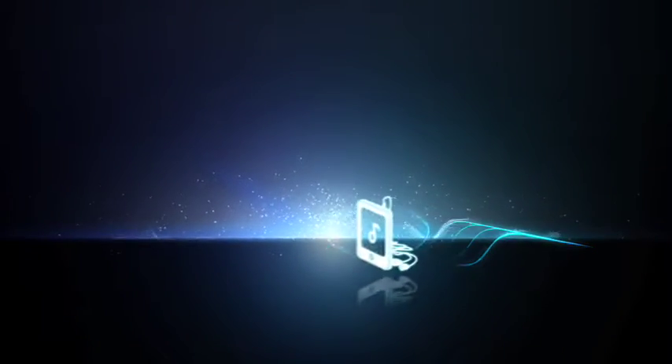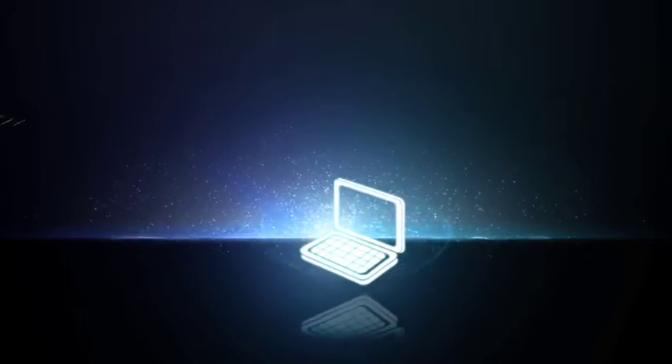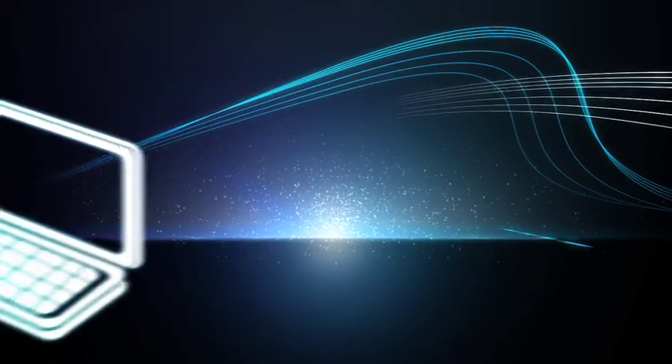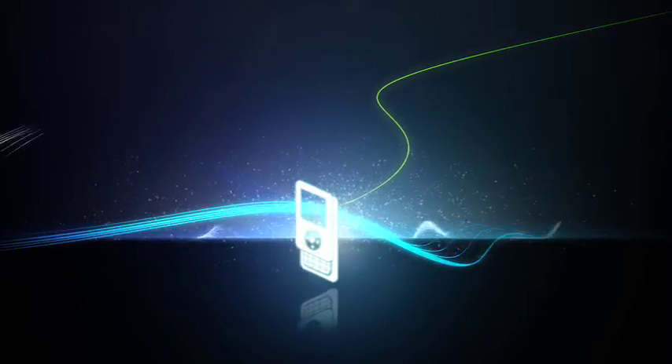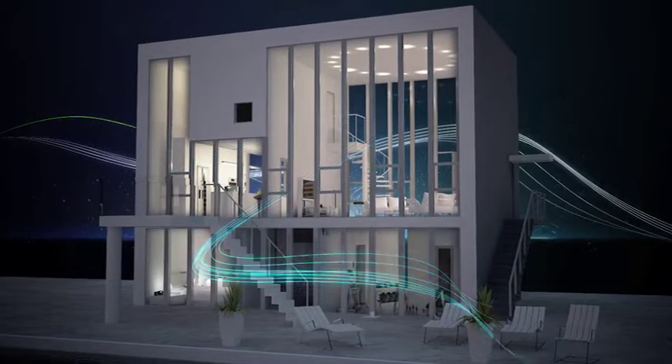We all have digital music stored all over the place — iPods, personal computers, random standalone devices. And getting your hands on all those files at once to create a singular library is nearly impossible, let alone stream it across your home.